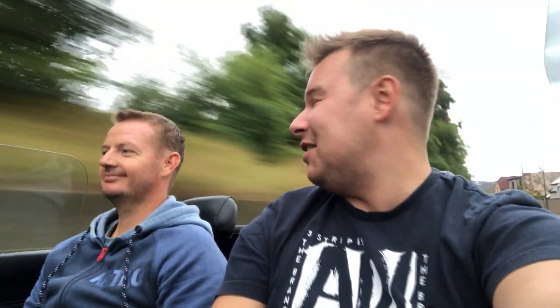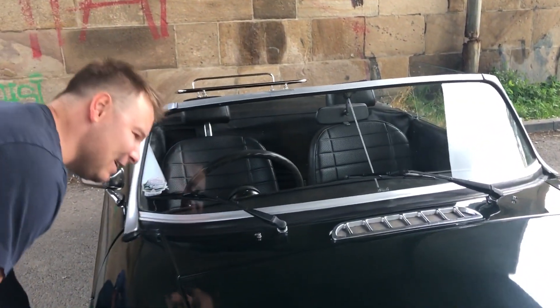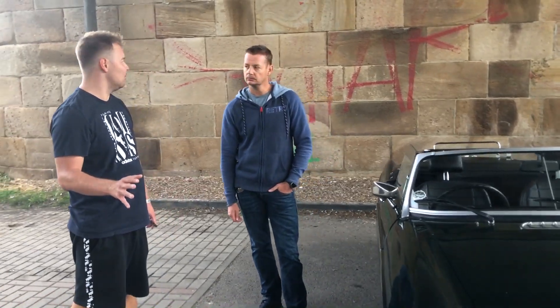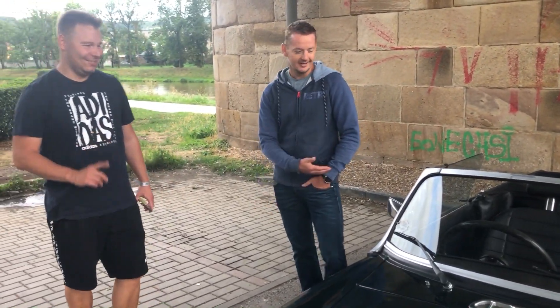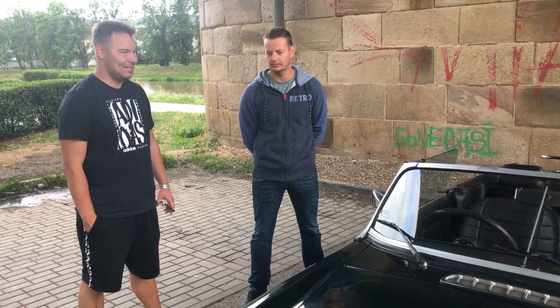Mělo pršet dopoledne, přátelé, a začalo až teď. Sedmá hodina večer, ale naštěstí teď přestalo, takže nakonec to můžeme projet. Koukám na ty stěrače a odstřikovače – normálně tady v tom jsou. Jo, je tam malinká dírka. A rádio tam není – zjistil jsem, že ono rádio asi ani v cabriu nebude potřeba. Ten motor si hezky vrní.